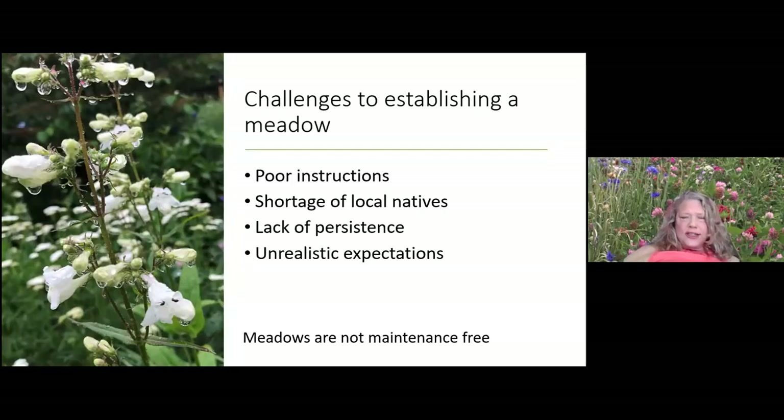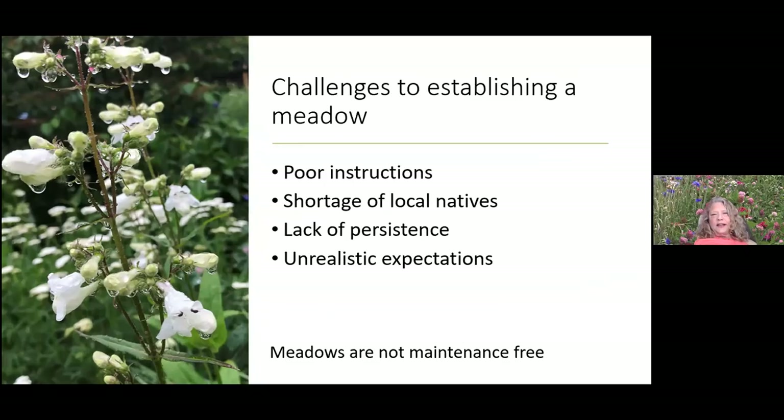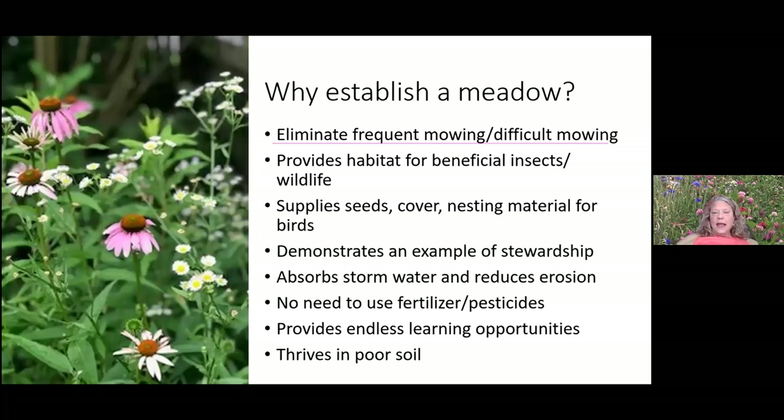There are real challenges to establishing a meadow. There's a lot of poor instructions out there, sometimes a shortage of local natives — though Earth Sangha is a fantastic resource. You have to have persistence to deal with invasives coming in, keep bare spots covered so weeds don't move in, and manage unrealistic expectations. We're going to try to challenge those things today.